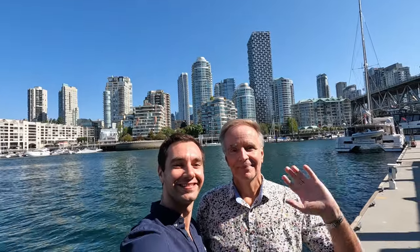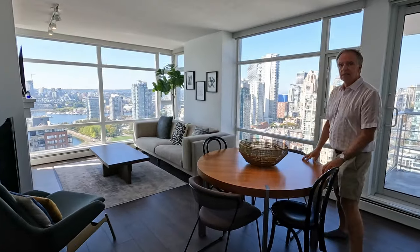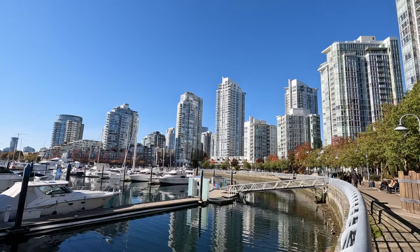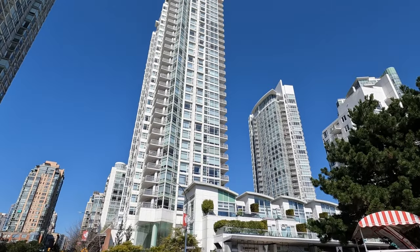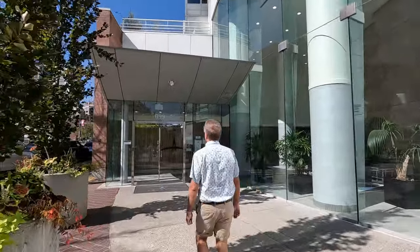Hey, it's Tom and Mike from Take Time to Travel. Today we're going to take you on our Vancouver apartment tour in the upscale Yaletown neighborhood to show you what it's like. It's located right across the street from the seawall in this building here. Let's head on in and show you around.